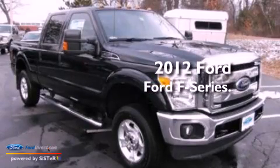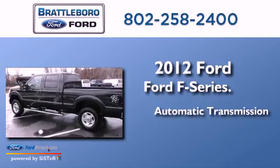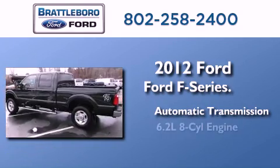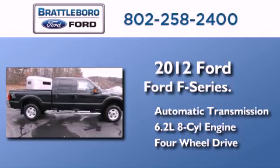This is a brand new 2012 Ford F-Series. This truck has an automatic transmission, a 6.2-liter V8, and the added capability of 4-wheel drive.